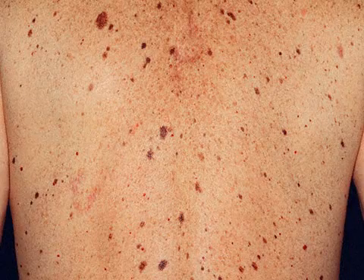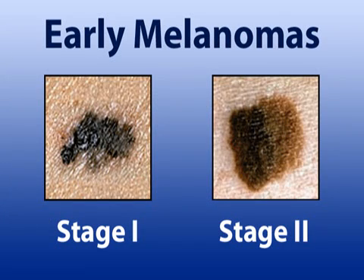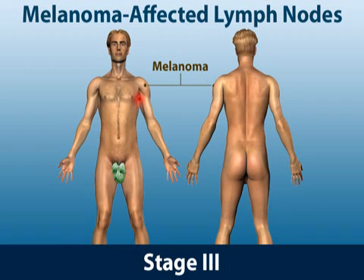Before melanoma can be treated, it must be classified. Doctors organize melanoma into four stages based on the tumor's thickness and its movement throughout the body. The first two stages are known collectively as early melanomas — these tumors are not very thick and haven't spread far. If a melanoma tumor has spread to the lymph nodes, the diagnosis is stage 3 or stage 4. A stage 3 melanoma has spread to a lymph node near the tumor site, while a stage 4 has moved to lymph nodes further away or to the lungs, liver, or brain.